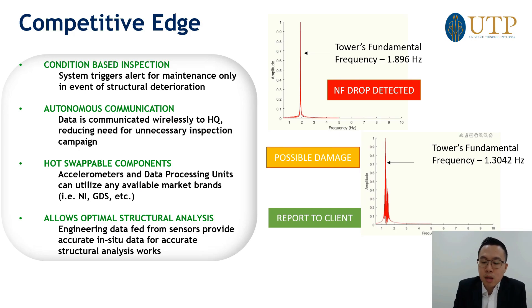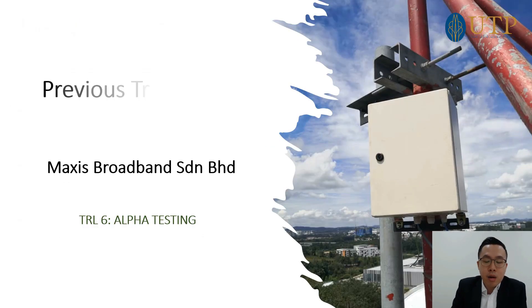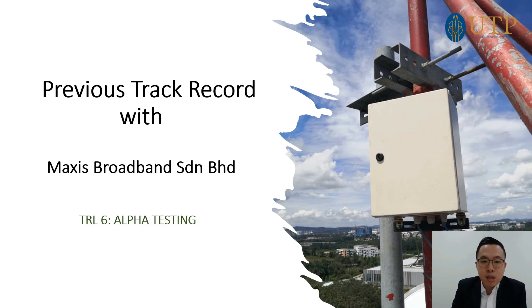We provide autonomous, real-time communication directly to the asset operators, allowing you to act only when damage has occurred or significant problems have happened before triggering inspection works. This is already done at the commercial level with Maxis. We are doing testing at one site in Selangor at the moment, and in 2021 we expect to scale up to 50 structures altogether in the Klang Valley — quite a big move for us on the commercial side.